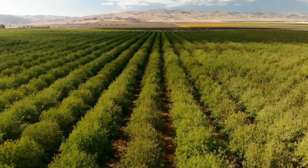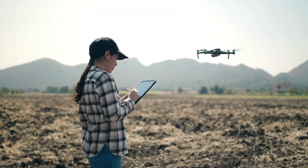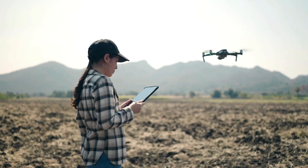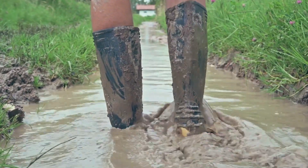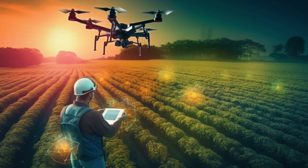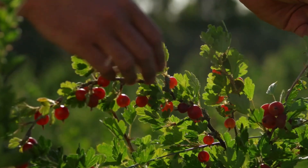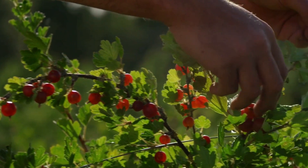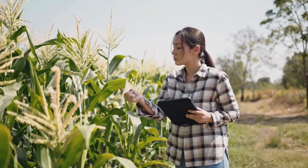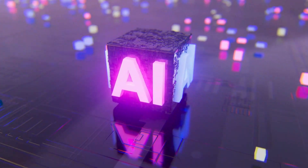Many vertical farms utilize IoT solutions for precise monitoring and management of nutrients, irrigation, light, and water. IoT brings significant advantages by automating processes through sensors and robotics, reducing the dependence on manual labor. Additionally, it enables farmers to gather crucial data about their crops and growing conditions, which helps refine and optimize outputs.